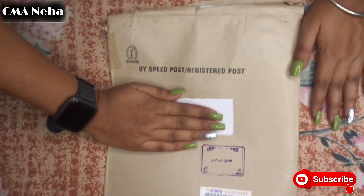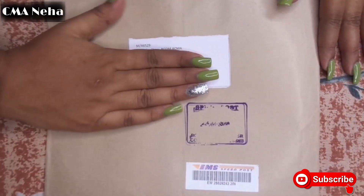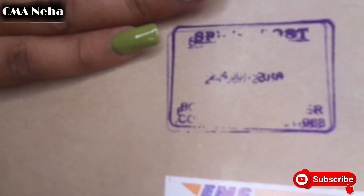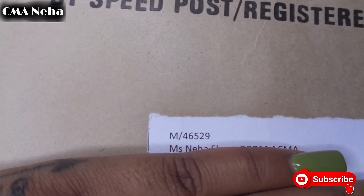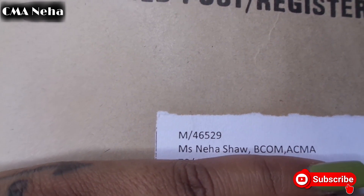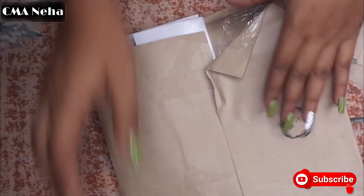This was the courier package I received as my CMA membership kit. You can see the date — I received it on 24th July 2019. I received my membership number, which is 46529, for Neha Shaw, B.Com and ACMA. The 24th of July was something that really made my day. So let's unpackage it.